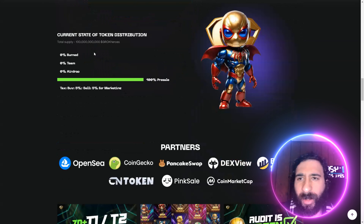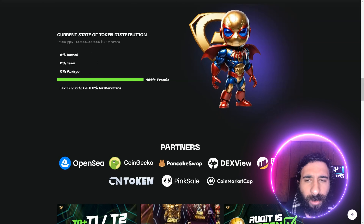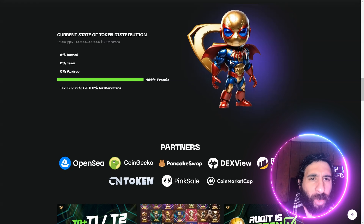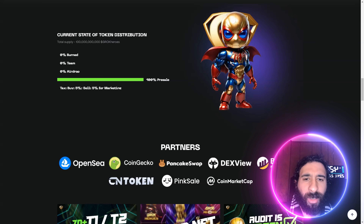We also have the tokenomics here: 0% burn, 0% team, 0% airdrop — it's all going to pre-sale. And I love this right here. This is Superhero Grok. Is it a bird? Is it a plane? No, it's Spider Grok.